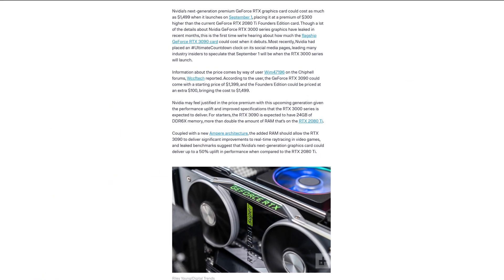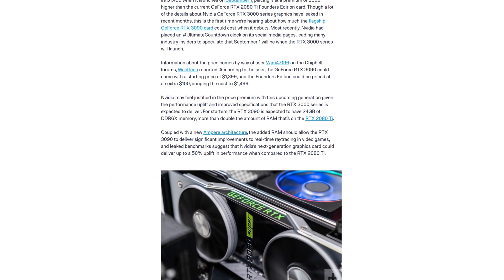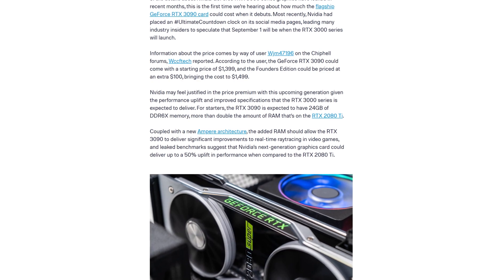So as you can imagine, the price would be pretty bad, right? Well, actually no — because according to these leaks, the card is only supposed to cost $1,400, or $1,500 for the Founders Edition.